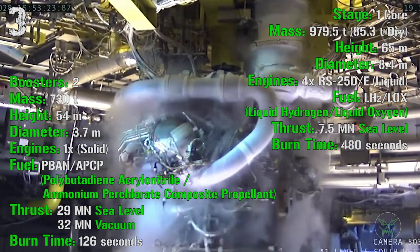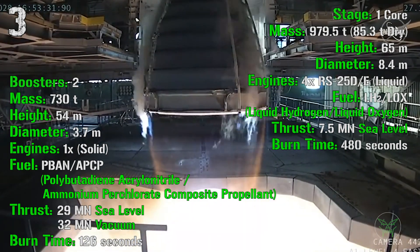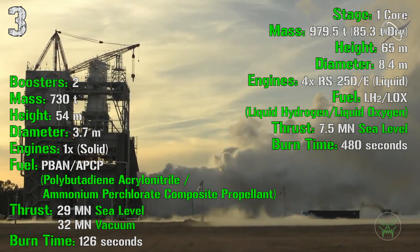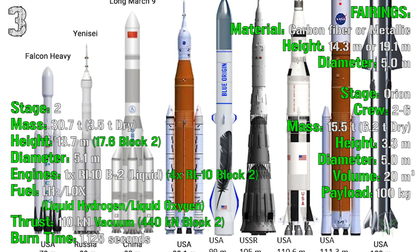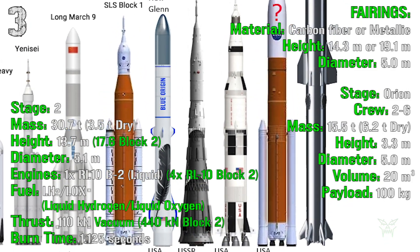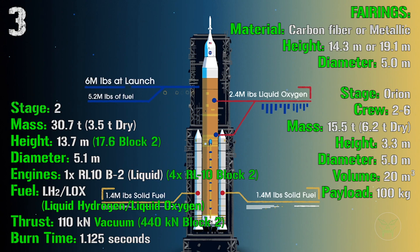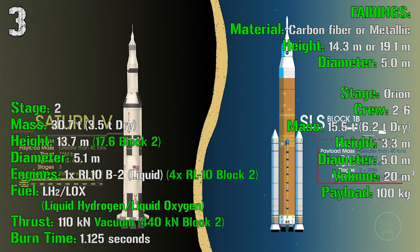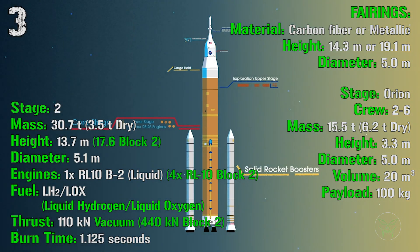The SLS first core stage has a mass of 979.5 tons, a height of 65 meters, a diameter of 8.4 meters, and 4 liquid engines fueled by liquid hydrogen and liquid oxygen, producing a total thrust of 7.5 MN at sea level with a burn time of 480 seconds. The second stage has a mass of 30.7 tons and a height of 13.7 meters — which will be extended to 17.6 meters in the Block 2 variant. The diameter is 5.1 meters, with 1 liquid engine now (future Block 2 will have 4), fueled by liquid hydrogen and liquid oxygen. Thrust is 110 kN in vacuum currently, and 440 kN for Block 2, with a burn time of 1,125 seconds.